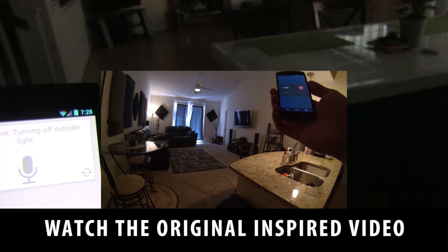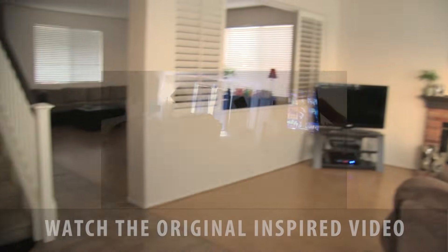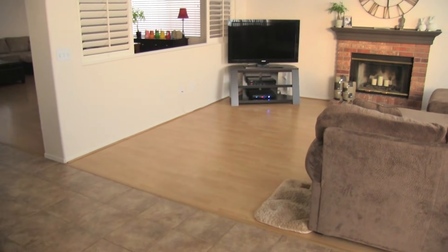Turn off outside light. Affirmative, turning off outside light. Turn on television. Affirmative, turning on television.